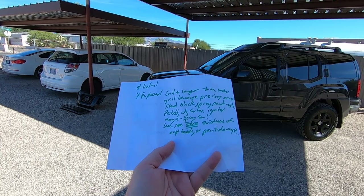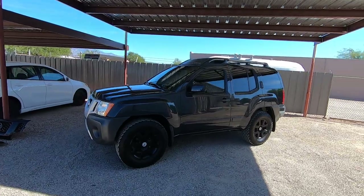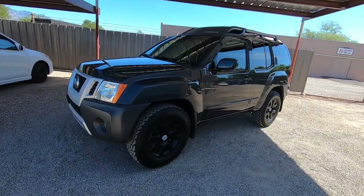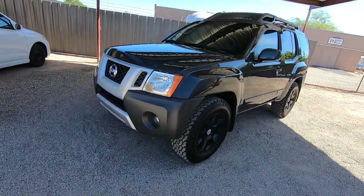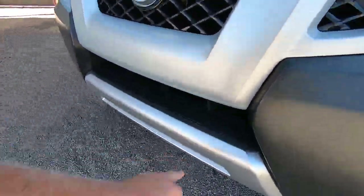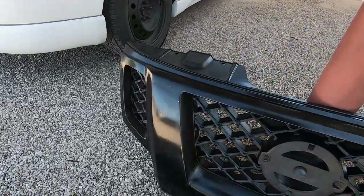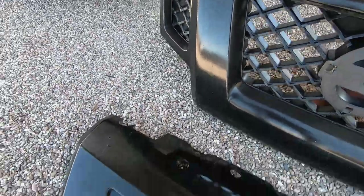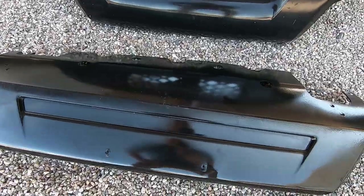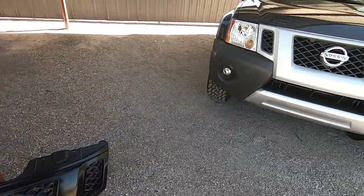We see zero evidence of any body or paint damage, which is really obvious that it hasn't been wrecked or hurt or anything. This piece right here is new and this piece is new. This is what came off of it. I don't know if you can tell how bad that paint work is, but I guess the insurance company would call that damage. They weren't broken — they just painted them and it looks like crap.